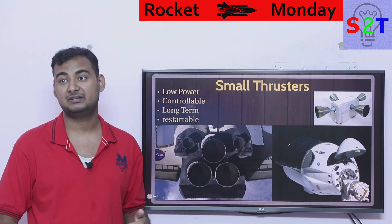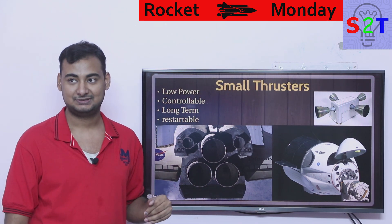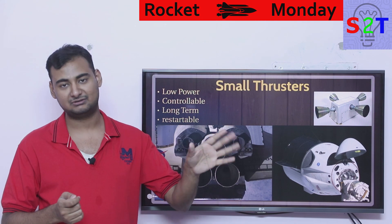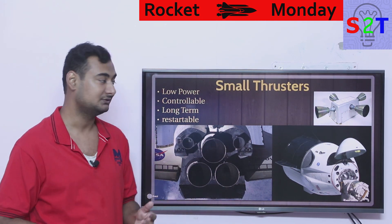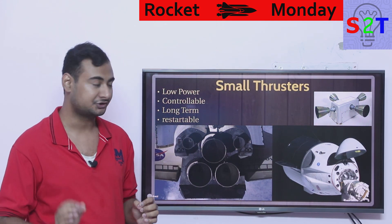When talking about thrusters, you must have control everywhere. Your thrusters must provide a range — say 5 Newtons to 50 Newtons. Or in some scenarios where you can't have a range, you will have an arrangement: basically 3 thrusters, each 10 Newtons. You need 10 Newtons, fire one; need 20, fire two; need 30, fire three. Everything about it is designed for control.